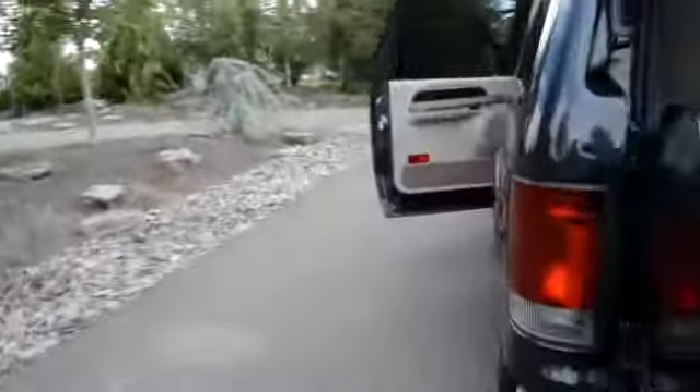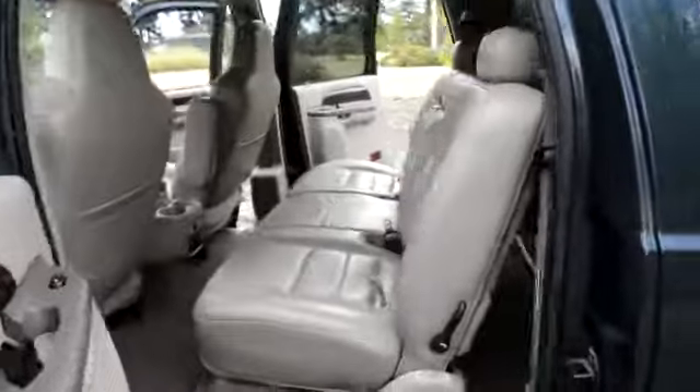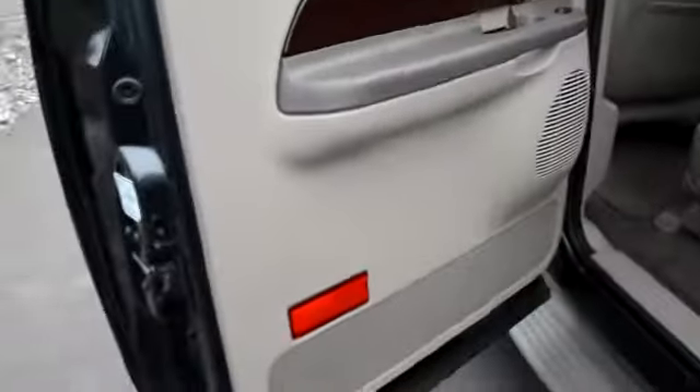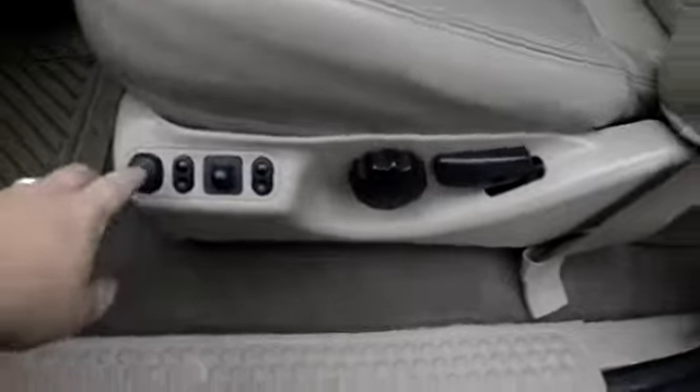You can see the cargo area is nice. Walking here to the other side — the seat's nice, door panels look good. One little stain right here, I don't know if that would come out. Here's the driver's side — seat's nice, power seat, heated seat. Very clean.